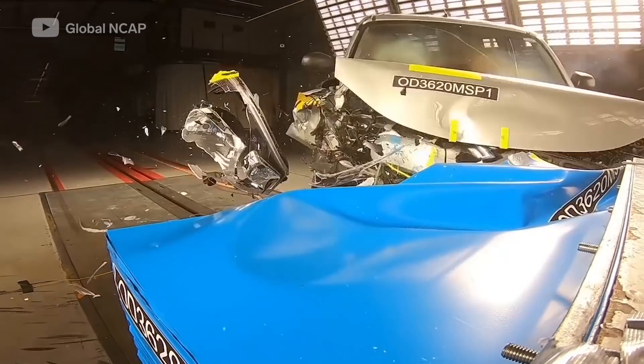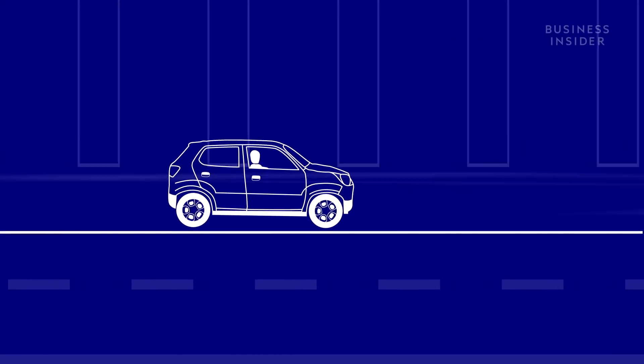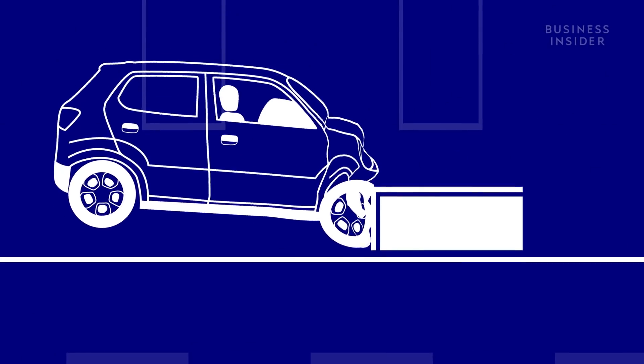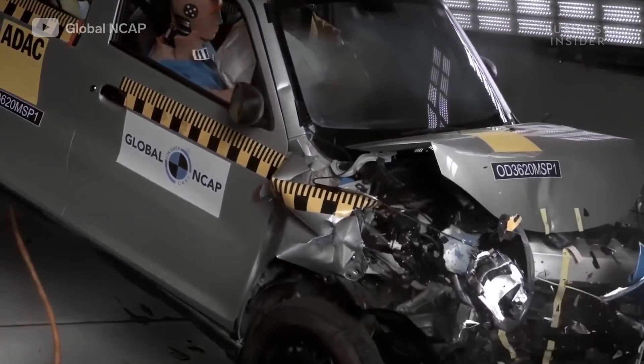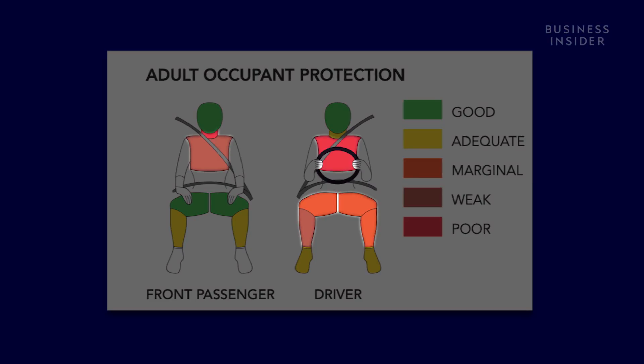So what exactly makes this car unsafe? In the test conducted by Global NCAP, the Espresso was driven at 40 miles per hour into a metal barrier. The documented results reveal just how much damage the test dummies inside took. Red shows parts of the dummies that had little to no protection, and there's clearly a lot of red.